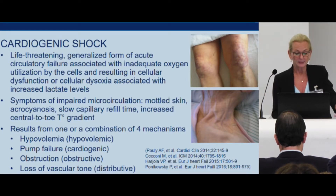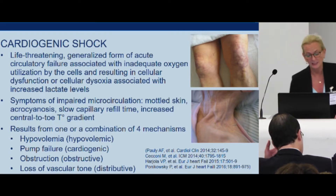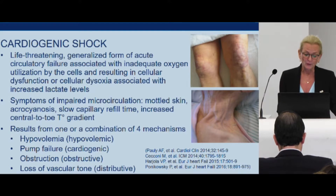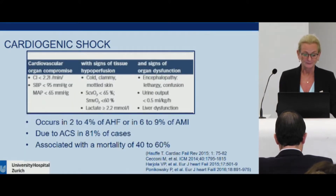It is associated with symptoms of impaired microcirculation, as you can see here: mottled skin, acrocyanosis, slow capillary refill time, and increased central-to-peripheral temperature gradient. It results from four different mechanisms: hypovolemia, pump failure, obstruction, and loss of vascular tone. You have to differentiate these four types of shock before treating the patient adequately. Cardiogenic shock is defined by a low cardiac index despite treatment, low blood pressure despite treatment, and signs of tissue hypoperfusion.